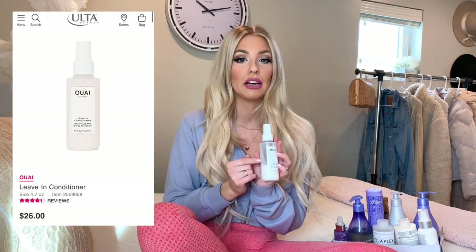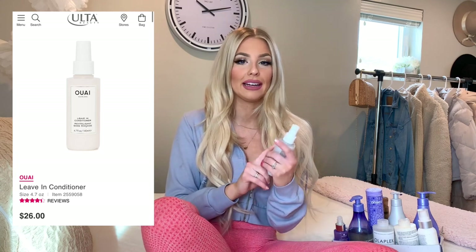After I put my U Oil on, I go in with my OUAI Hair Care — I actually got this one from Ulta. It's spelled O-U-A-I, kind of weird, but it's a leave-in conditioner spray. I love products that spray because it just makes it so much easier to apply in your hair.